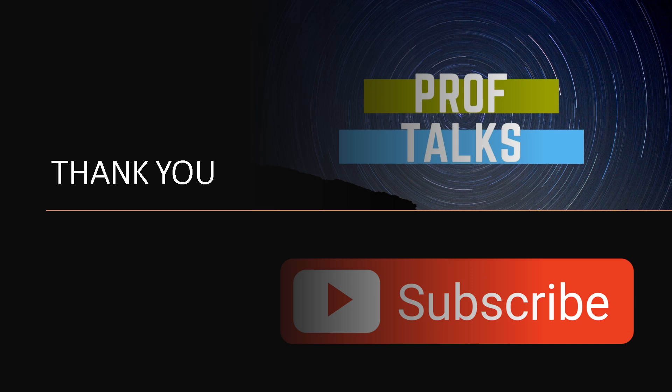With this, we come to the end of this presentation. Hope you have liked it. Kindly subscribe to the channel ProfTalks to get more information on the pharmaceutical quality system. Thank you.